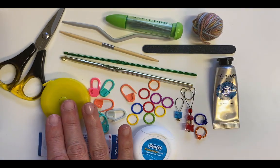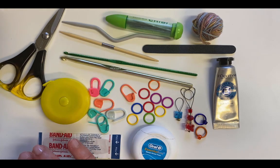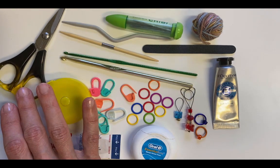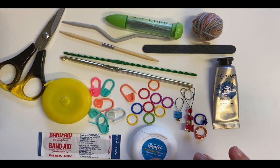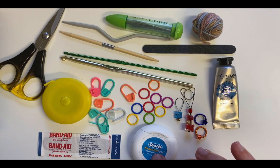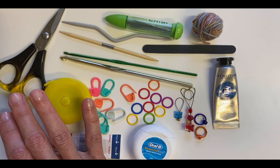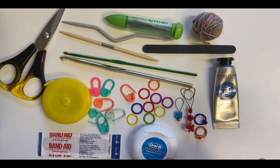I also have a tape measure — I might need that for working out when I need to do something new in the pattern — and a pair of scissors. I usually keep some dental floss as well, just in case I'm traveling somewhere on a plane and have to put my scissors in my checked luggage; the cutter on the dental floss is handy to be able to cut yarn with.